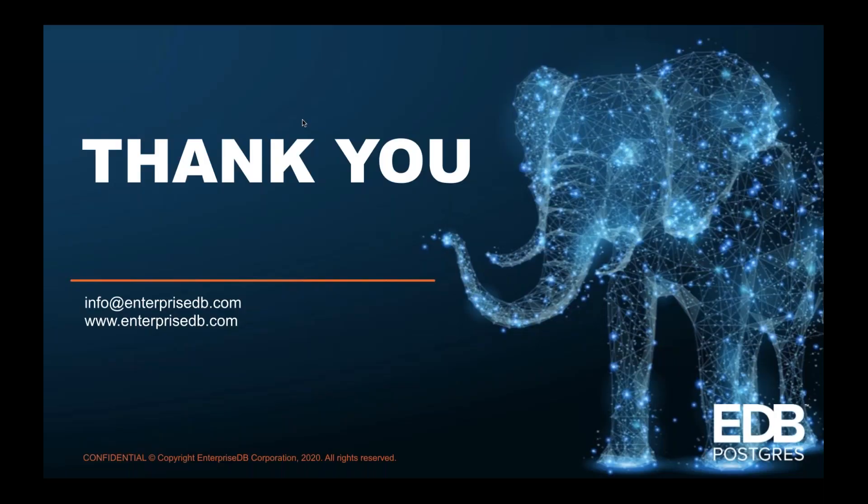Thank you very much, Prashan. I apologize for the questions we were unable to get through today. This session has been recorded and we will share the recording along with the slides as soon as possible. There will also be a link to the Q&A where you can find answers to all questions raised today. Once again, thank you everyone for your time — please take care and stay safe. Look out for our next webinar coming next month. Thank you, have a good day. Bye everyone, stay safe!